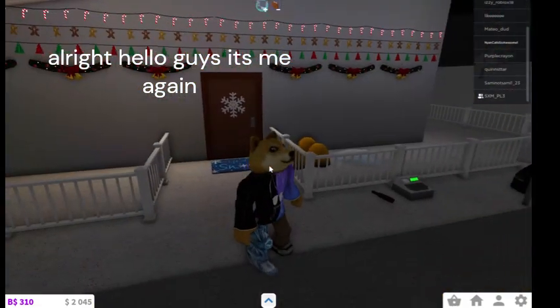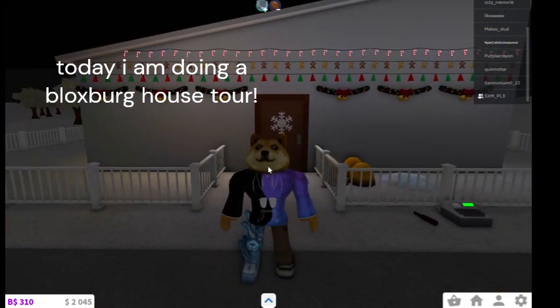Alright, hello guys, it is me again. Today I'm doing a Roblox Bloxburg house tour.